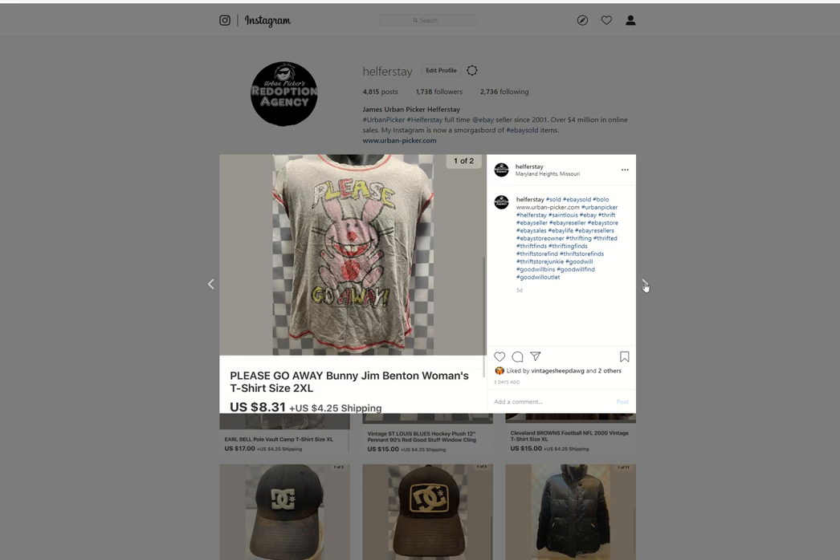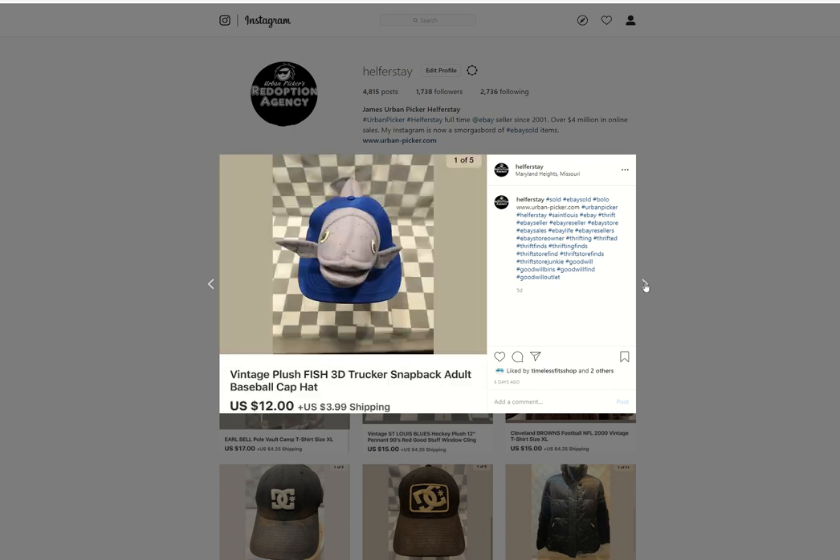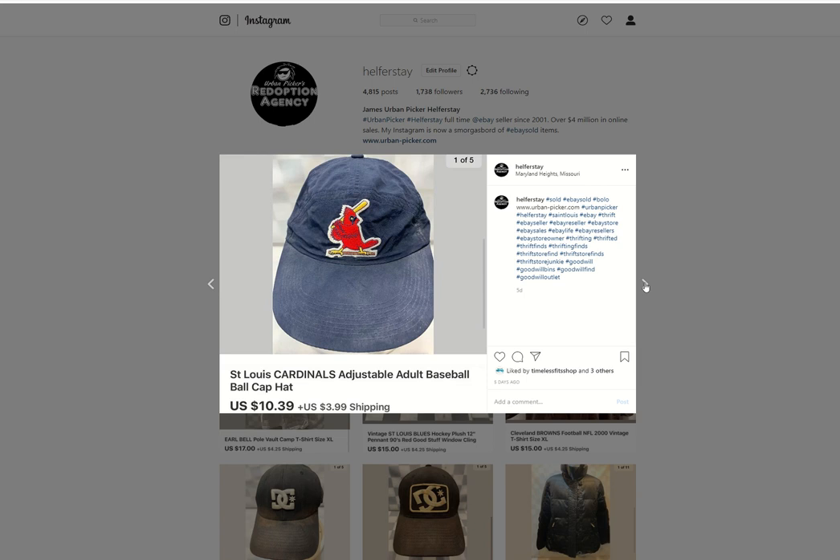Please Go Away Bunny — under 50 into it, $8.31 out. Cheetos tee — probably under 50 into it, $8.31 out. This was a plush hat with a fish coming out of it — under 50 into it, $12 out. Cardinals hat — under 50 in, $10.39 out.